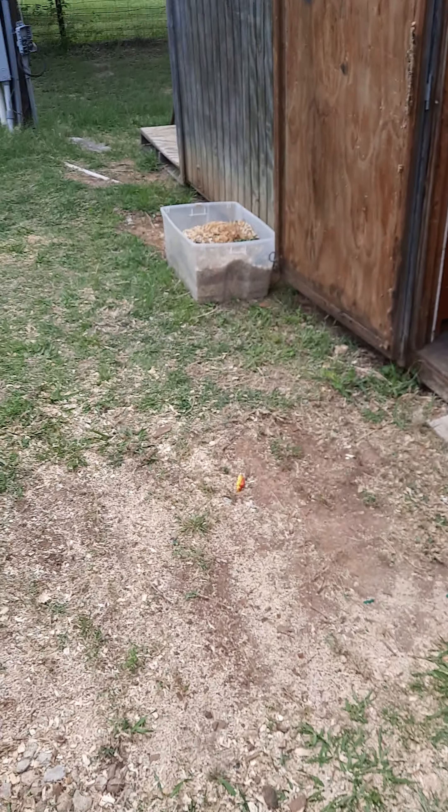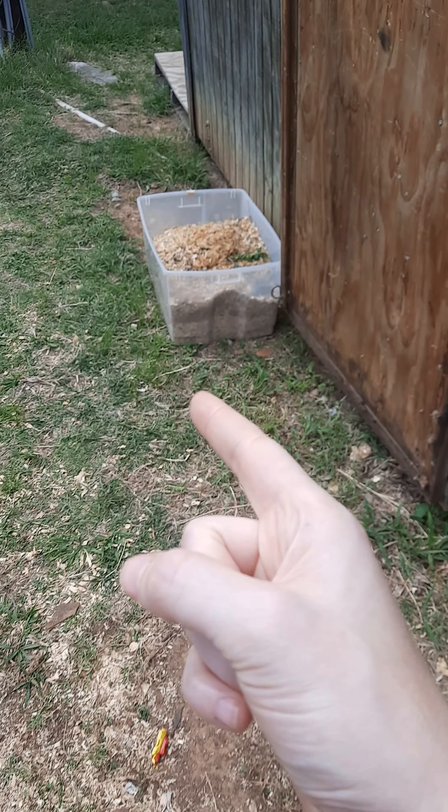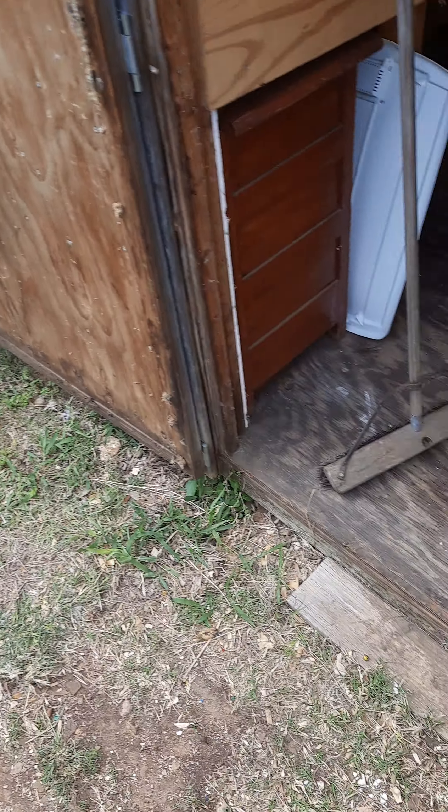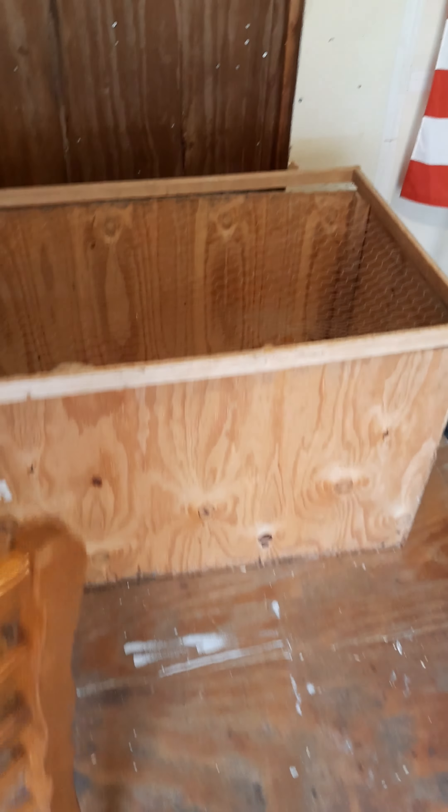Just shoveled out the chicken coop again — or chicken box, whatever. The box got scooped out again, swept in here, because people who don't have chickens know that they get gross.